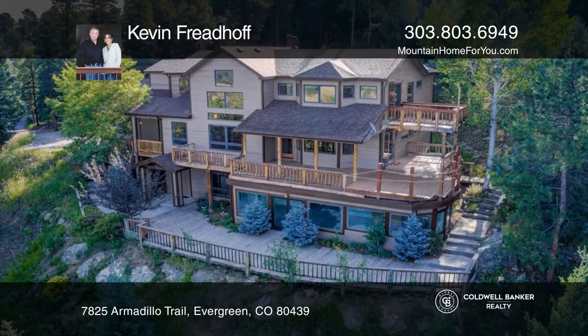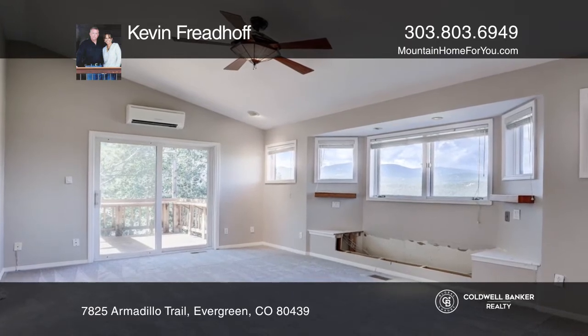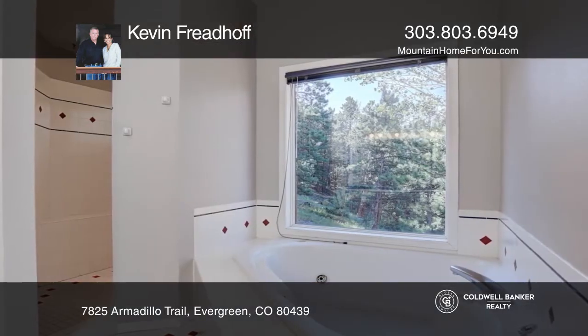Take in the views from the expansive wraparound deck with composite decking. Upstairs, you'll find a master suite and a private deck.